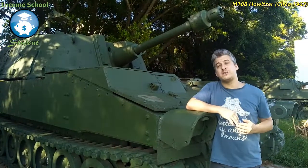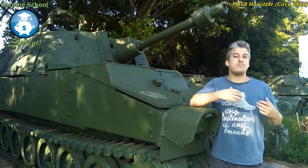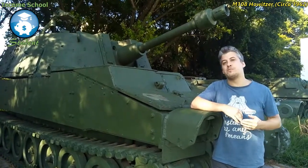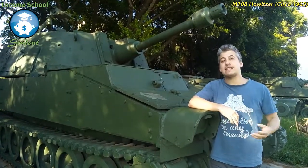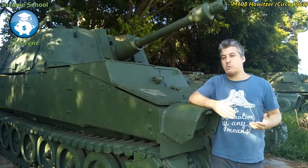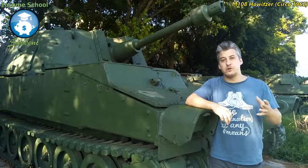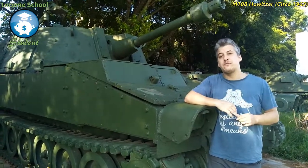The last kind of post we talk about in Income School with Project 24 is called the pillar post. This is the content that really props up your business. You're often going to write this content for the more competitive keywords that you come across. It's very useful, well-researched information that gives the best user experience for your website users, and it's really going to bring in the most traffic for your website over time.